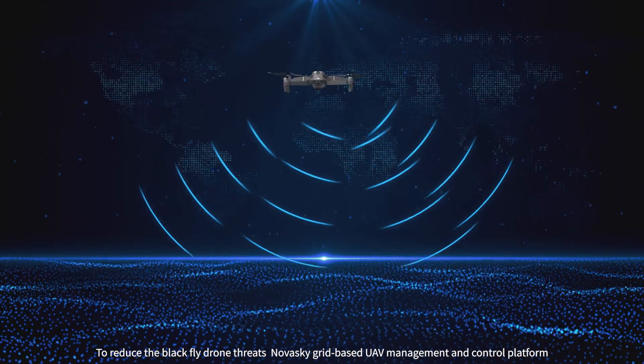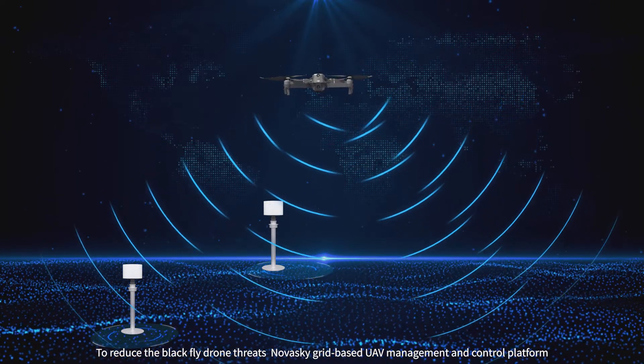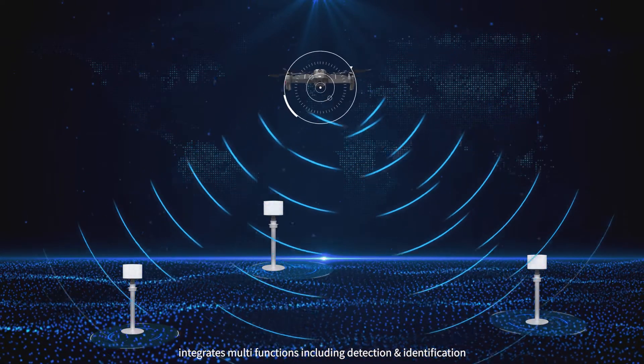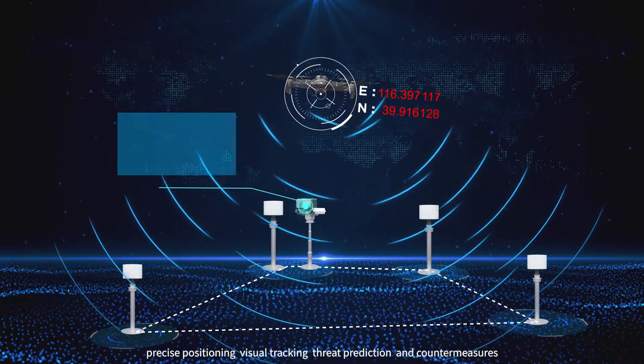To reduce the black flight drone threats, NovaSky grid-based UAV management and control platform integrates multi-functions including detection and identification, precise positioning, and visual tracking.